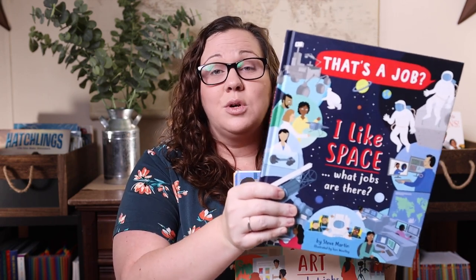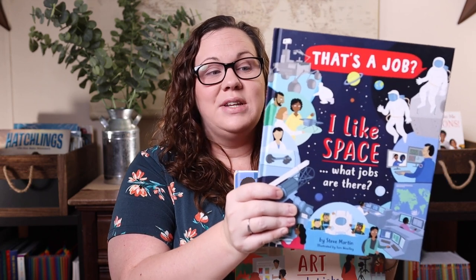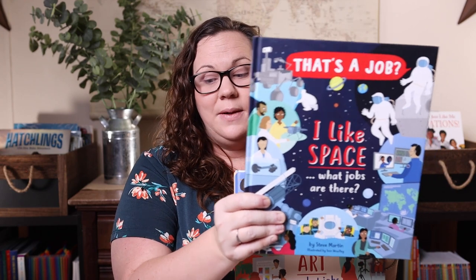Next up is probably my favorite newest series from Usborne — the That's a Job series. The first one was 'I Like Animals, What Jobs Are There?', which I bought immediately and actually got three copies of. Then they came out with an outdoor one. When I saw three new ones, I knew I had to have them. For instance, 'I Like Space, What Jobs Are There?' is going to be so much more than just astronauts — it actually includes 25 different people whose jobs involve working with or in space.